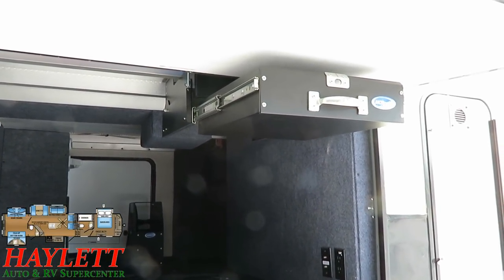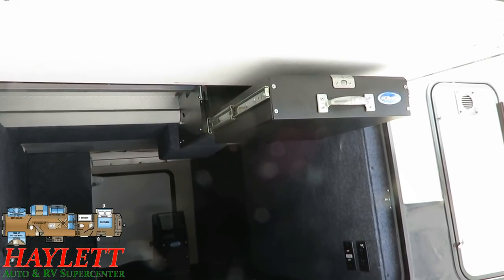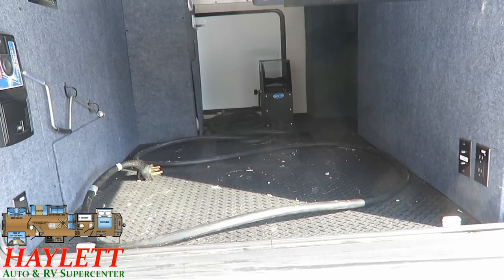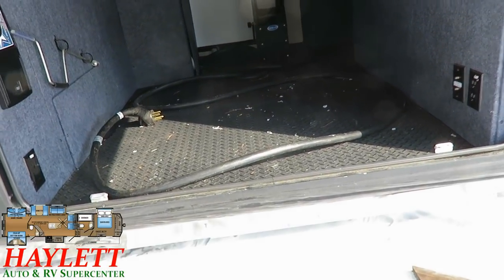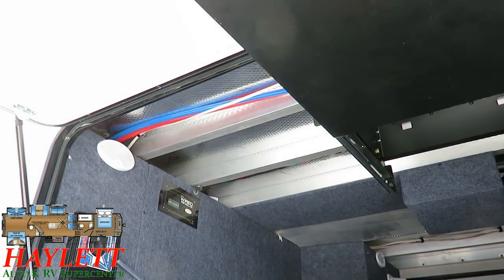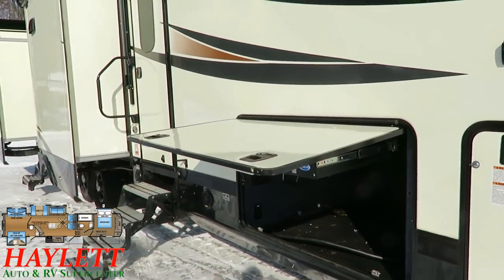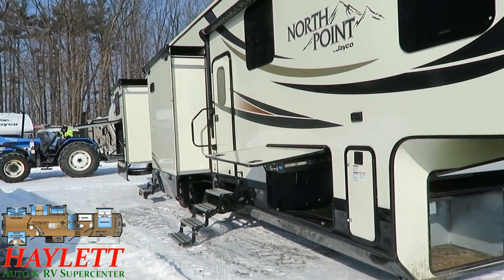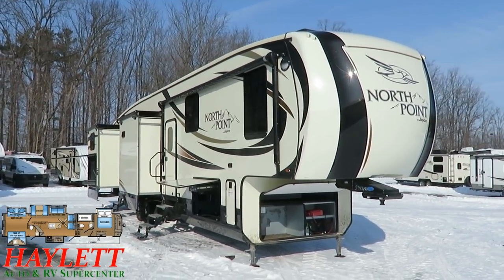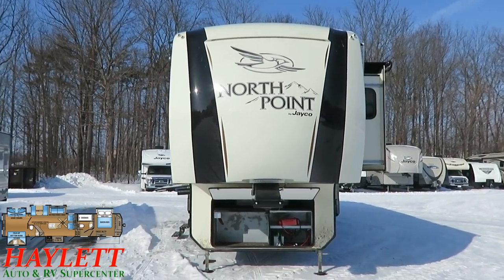Up top you can see the handy little storage drawer that was available on Pinnacles and North Points for a couple years — I always loved it but unfortunately not enough people wanted it so it got phased out. The pass-through drop-frame storage is quite large. On the opposite side you can see a manual hand reel for the power cord, which makes manipulating that 50-amp cord much simpler — strangely, the previous owners didn't use it. There are outside TV hookups, solar prep wiring, and Jayco's 0-200 degree insulation package. Most brands are 0-200 degree rated nowadays, but what most brands don't publish is their actual performance data at those marks — Jayco does, and they're pretty much unopposed as having the highest performance values at both 0 and 100 degrees.